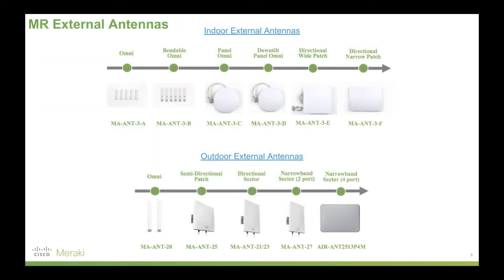To expand on the antennas, there are both indoor and outdoor variants. The links here are live — this presentation is in the description, so feel free to explore those in your own time.